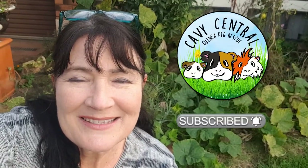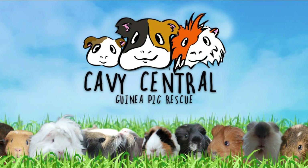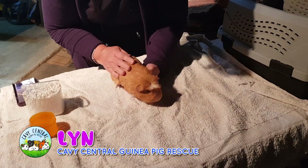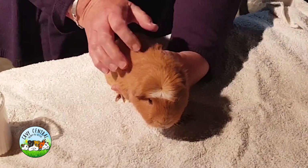Hi everyone, I'm Lynne from Cavie Central Guinea Pig Rescue. Poor little fella. What is his name? Nutmeg! You're a very cute Nutmeg.